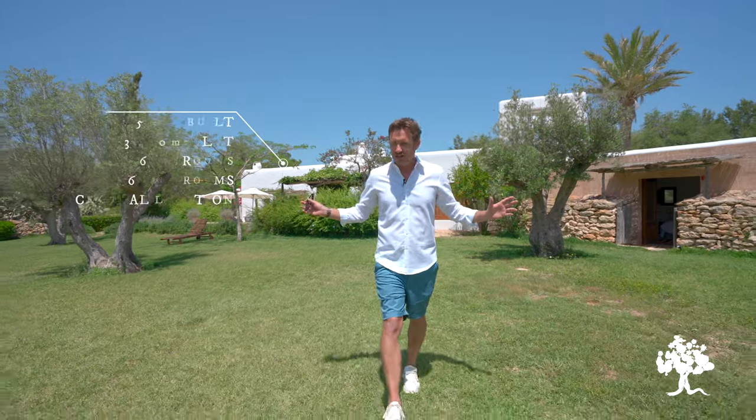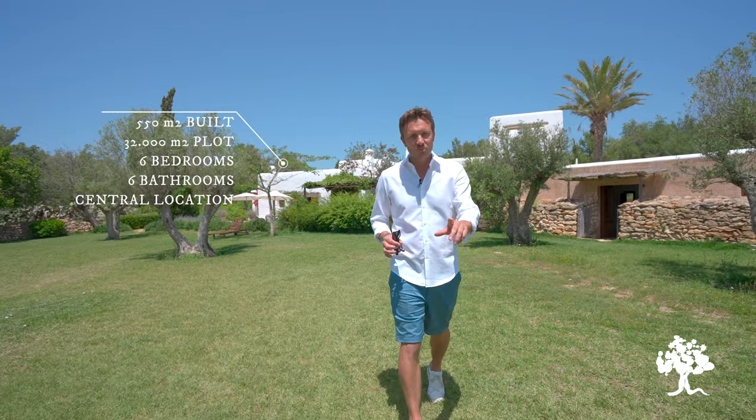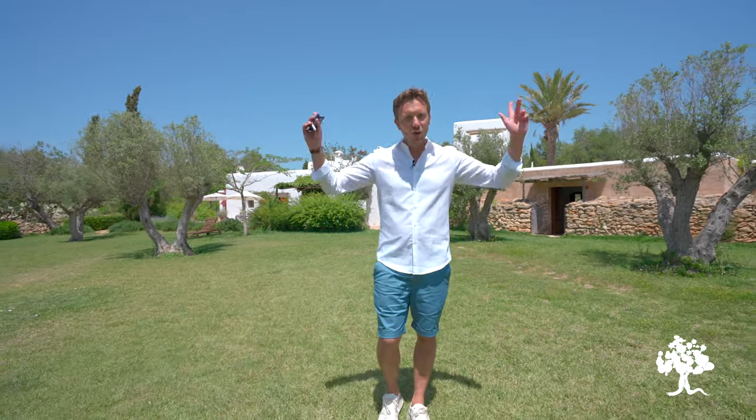Sat on this glorious plot of 32,000 square meters, she has six bedrooms, she has six bathrooms, she's achingly gorgeous throughout. Ladies and gentlemen, prepare to fall in love with Cambella.